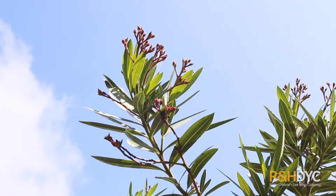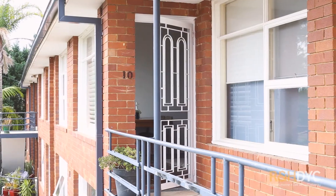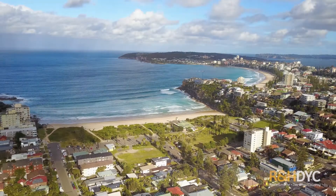I'm Chris Aldrin from R&H DYC. Welcome to Unit 10 of 108 Soldiers Avenue, Freshwater. This fully renovated two-bedroom apartment, moments to all of what Freshwater has to offer, is perfect for those looking to get into the market.